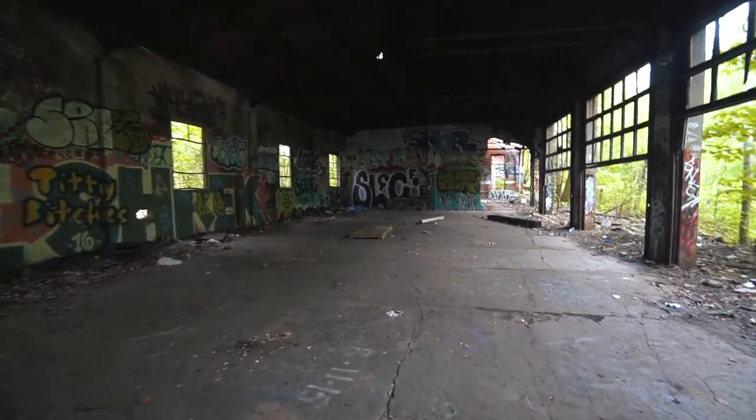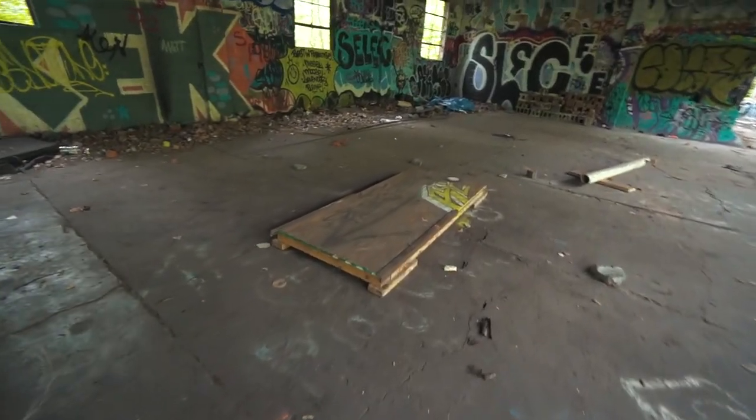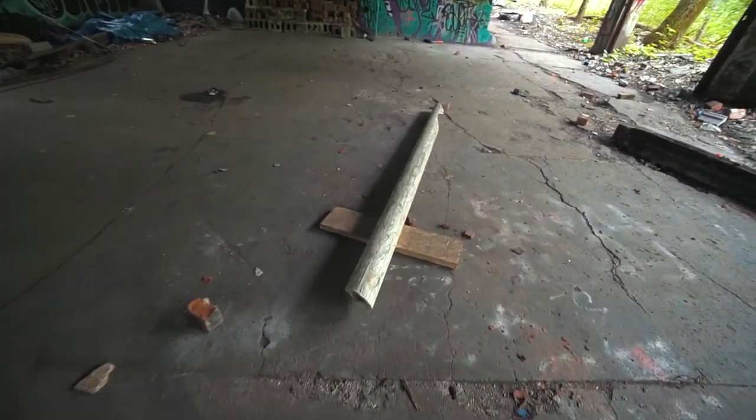Someone was definitely skating here — this is a little grind box with some angle iron on it. They're probably using this for board slides. On my first video, someone commented that this whole room was once filled with ramps — they had a whole DIY skatepark in here. These two little scraps on the floor are just remnants of what used to be here. This room is probably the only section that still has a roof; the further we go, you'll see that the roof is either falling down or completely gone.